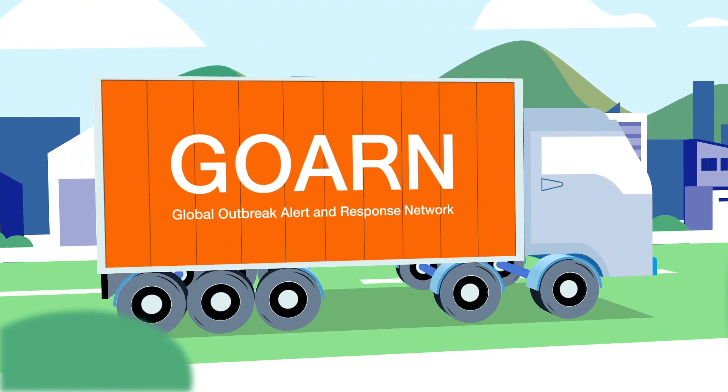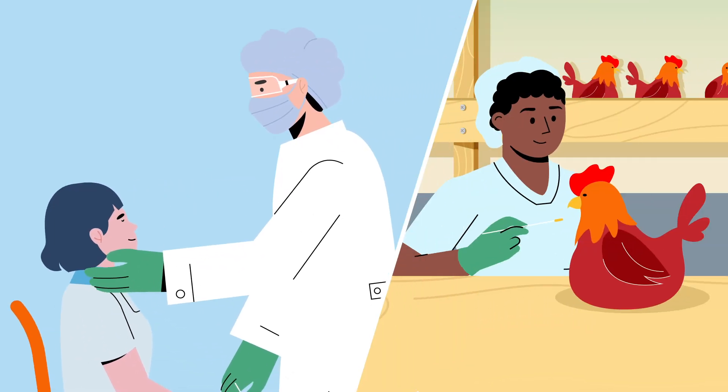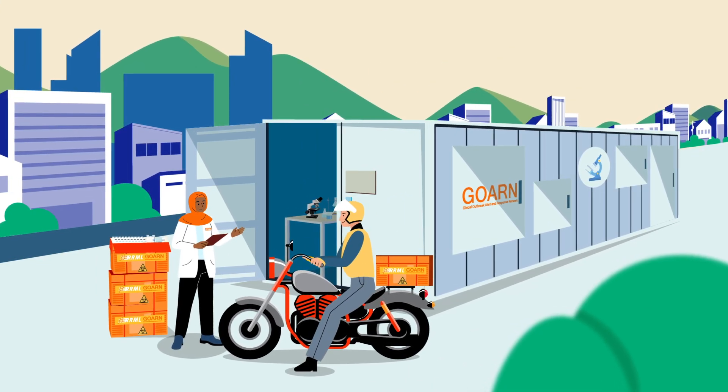RRMLs go wherever they're needed, bringing fit-for-purpose and quality support. They allow for the analysis of a variety of samples from different sources, and the delivery of samples follows international biohazard regulations.